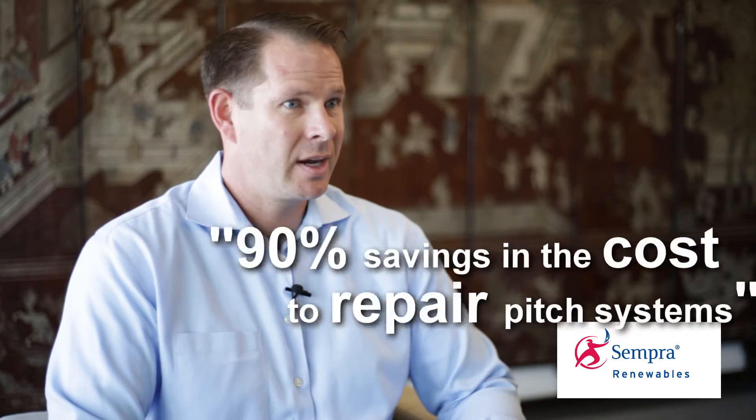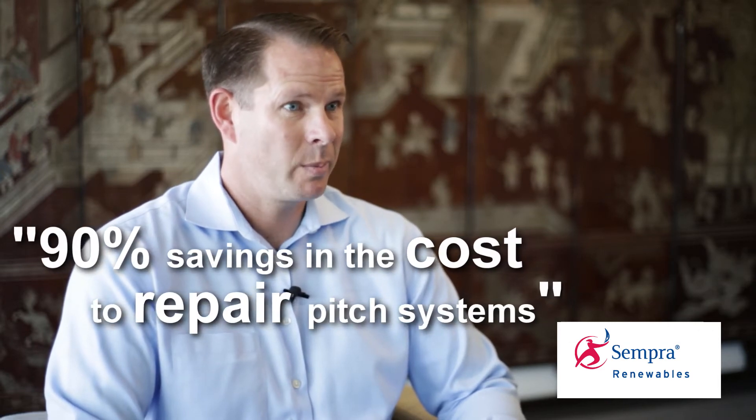We've actually been able to predict some failures and do proactive replacements. We're projecting upwards of a 90% savings in the cost to repair pitch systems.